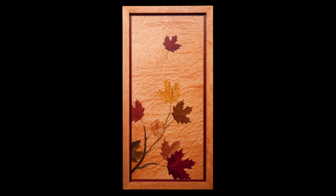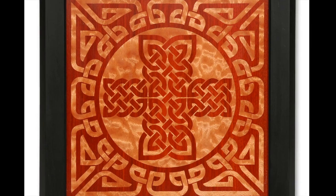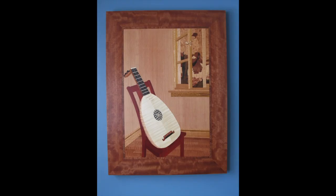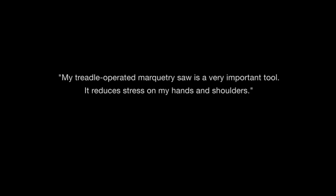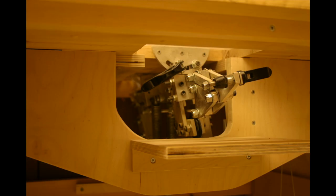Working with mainly exotic and highly figured woods, Atkinson creates intricate and beautiful marquetry designs. His marquetry is what sets him apart from other makers. This is Atkinson's fourth generation treadle operated marquetry saw he made for himself. It is crucial to the work he does.